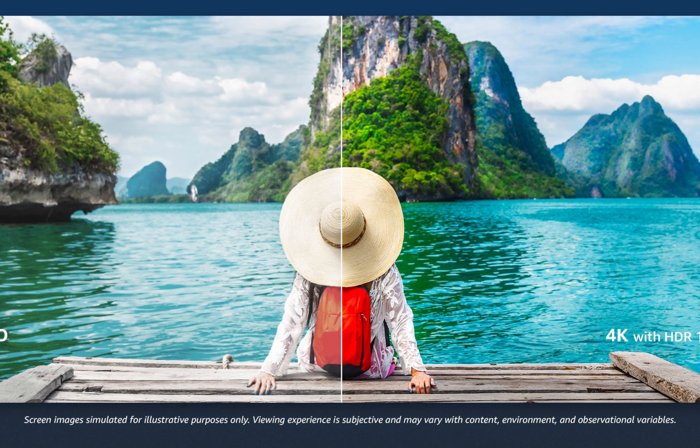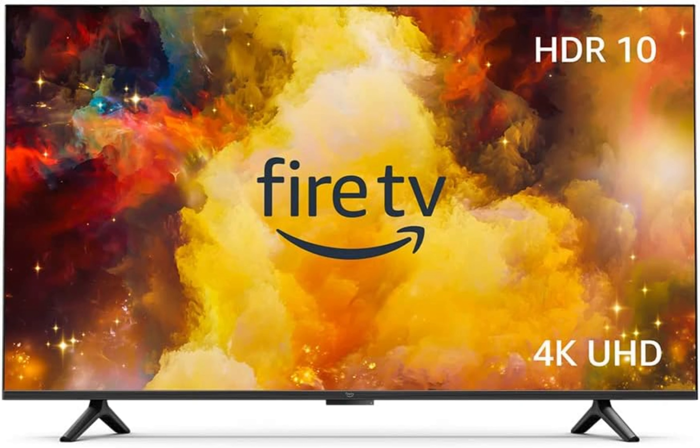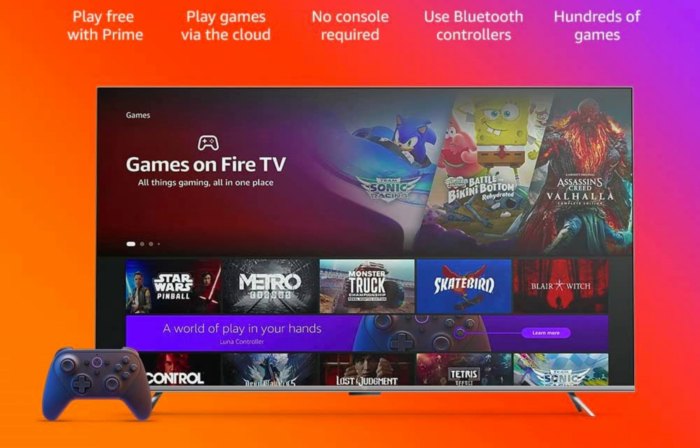In conclusion, the Amazon Fire TV 43-inch Omni Series 4K UHD Smart TV is an impressive addition to any home entertainment setup. With brilliant 4K Ultra HD picture quality, hands-free control with Alexa and a wide range of entertainment options, this smart TV offers a seamless and immersive viewing experience.